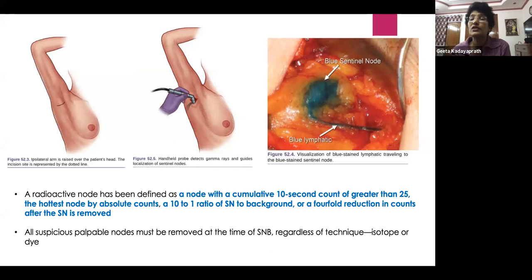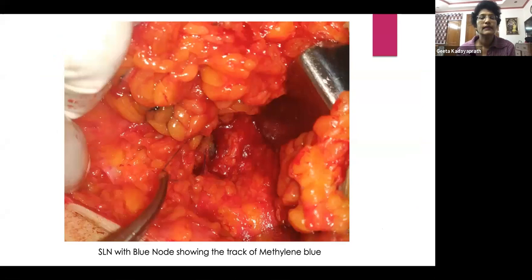Once the incision is placed, you trace from the subcutaneous plane downwards, following the afferent lymphatics — the blue channel leads you to the blue node. You can see these afferent lymphatics leading to that blue node.